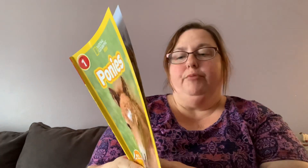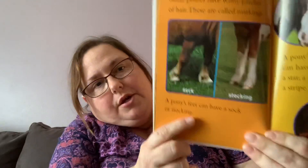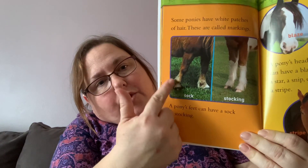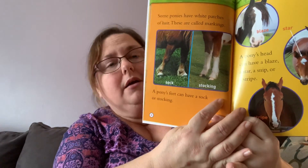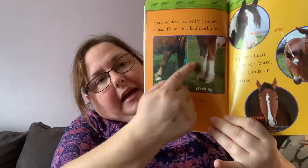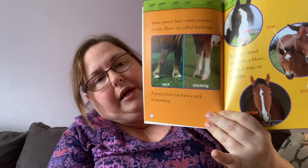Some ponies have white patches of hair. These are called markings. A pony's feet can have a sock or a stocking. I didn't know that about ponies. So here is a sock — the white markings are just on the bottom of their feet. And here's a stocking, which is another type of marking. On ponies, for it to be called a stocking, the white marking has to go all the way up their leg, kind of to where their knee is.